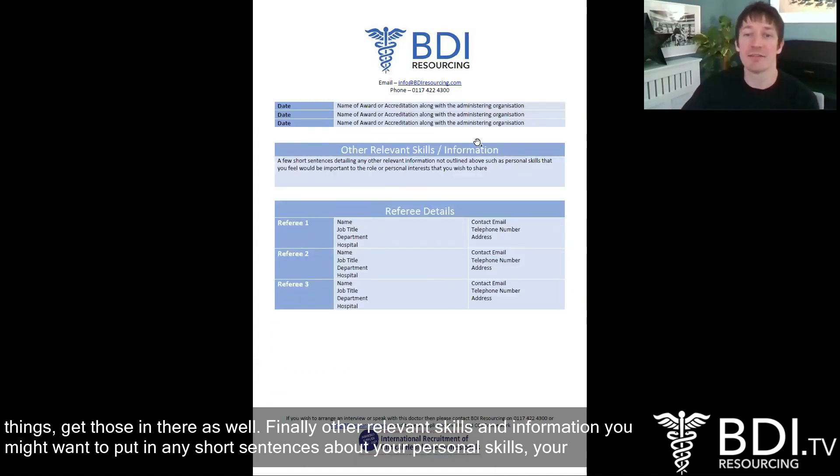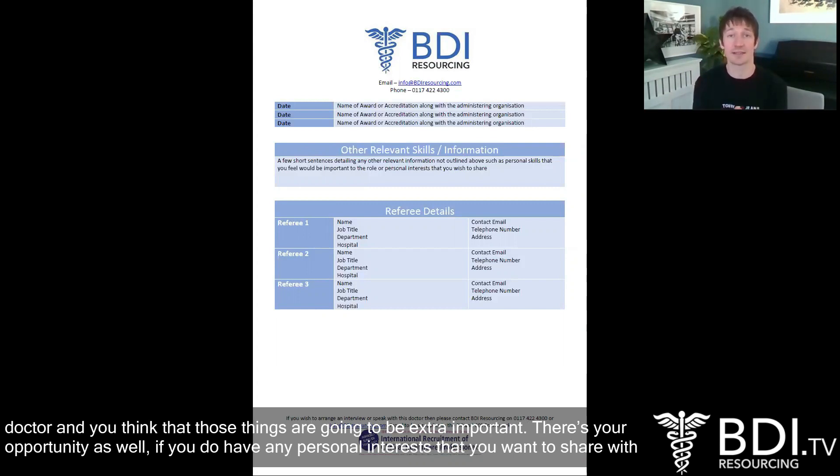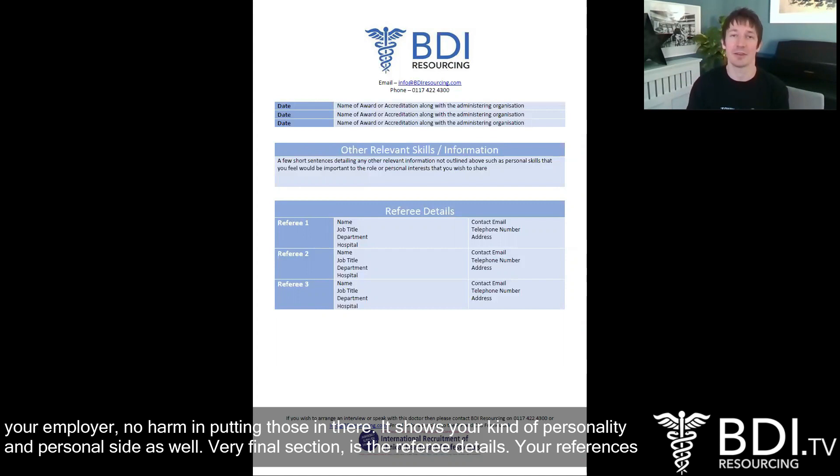Finally, other relevant skills and information. You might want to put in any short sentences about your personal skills, your communication skills, any personal traits that you think would be important to the job. This is especially useful if you're a slightly more junior doctor. There's also your opportunity to share any personal interests with your employer — no harm in putting those in there, as it shows your personality and personal side as well.